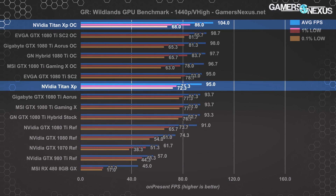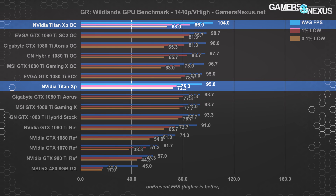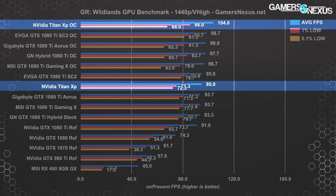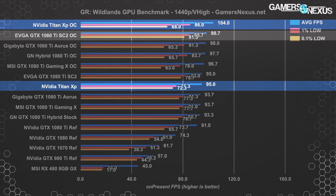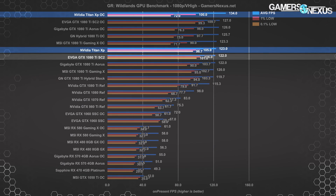At 1440p the Titan XP performs identically in averages to the 1080 Ti SC2 card and close to the Gigabyte Aorus Extreme card, both priced at $720 and $750 respectively. The Titan XP falls slightly behind the 1080 Ti cards in frame times, though not in any meaningful way. Overclocking boosts the Titan XP to 104 fps average, though we run into thermal and power limits threatening clock stability, versus 99 fps average on the closest 1080 Ti OC card — about a 5% lead, consistent with the 4K results.